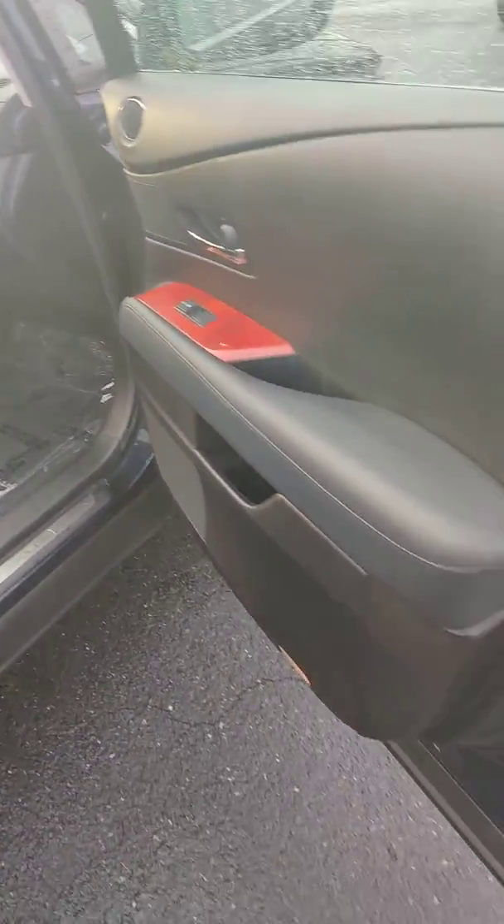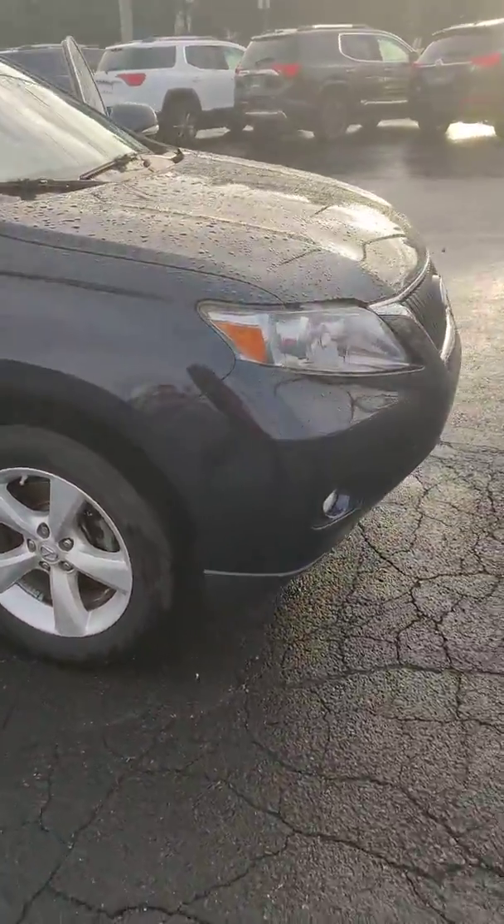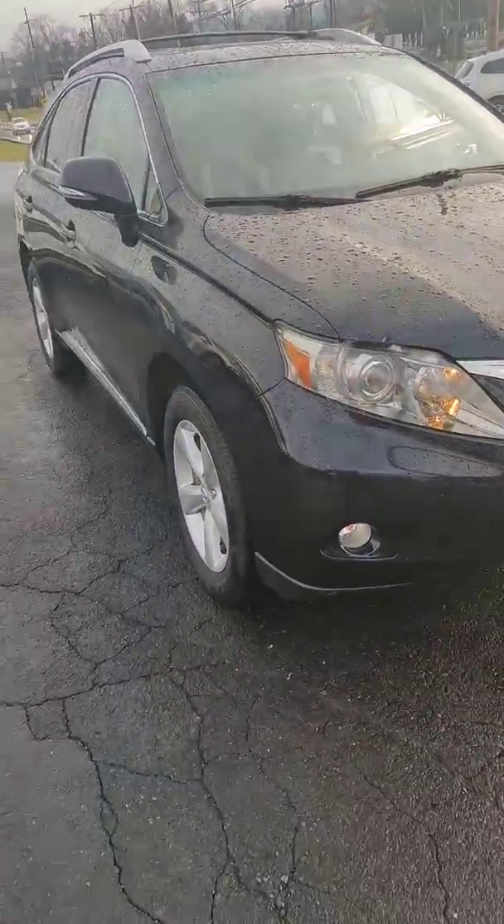Your glove box here is lockable, so if you had some valuables in there when you get to a restaurant or wherever you're at, you can always lock them up in there. Give me a call at 717-341-5483. Thanks.